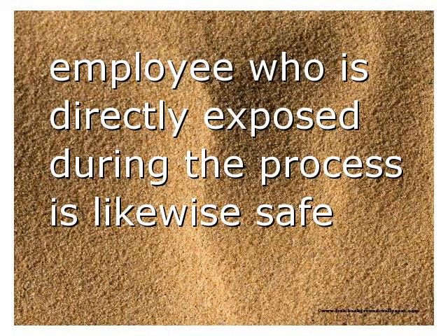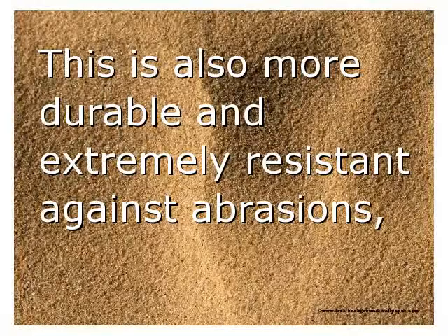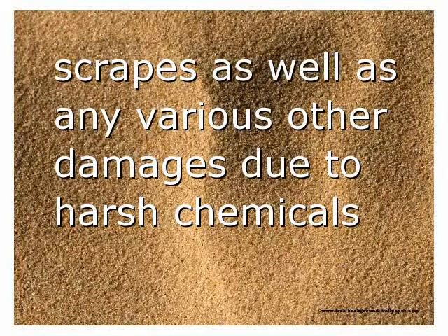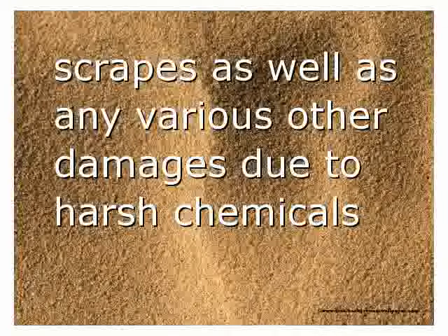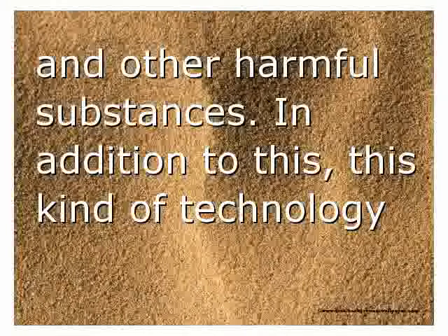The employee who is directly exposed during the process is likewise safe because it is devoid of hazardous chemicals. Powder coating is also more durable and extremely resistant against abrasions, scrapes, and damage due to harsh chemicals and other harmful substances.